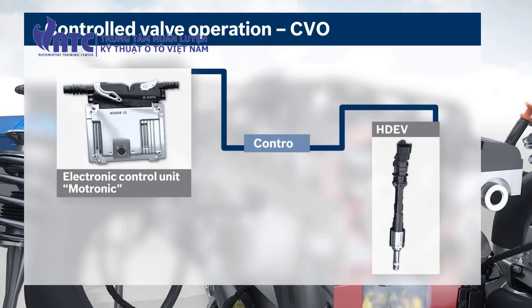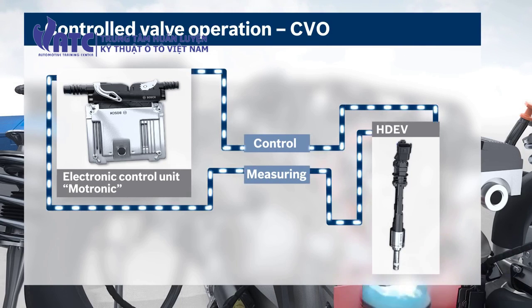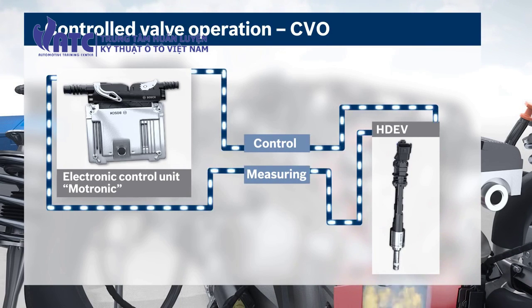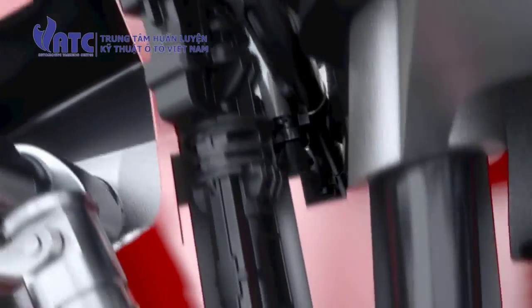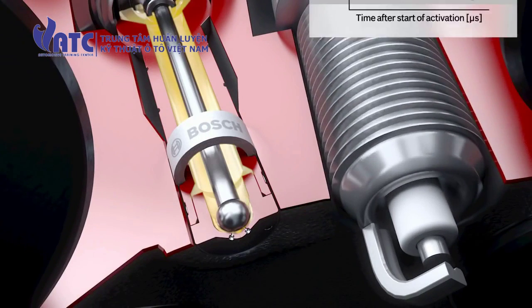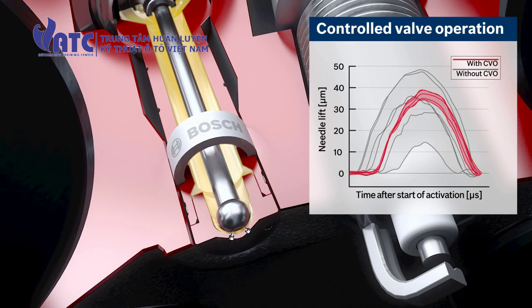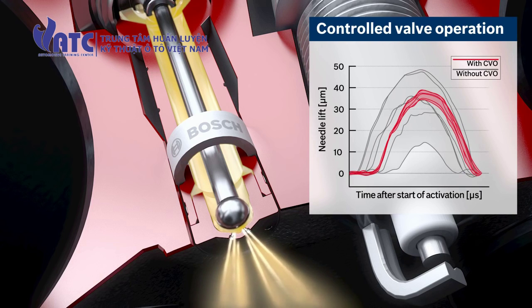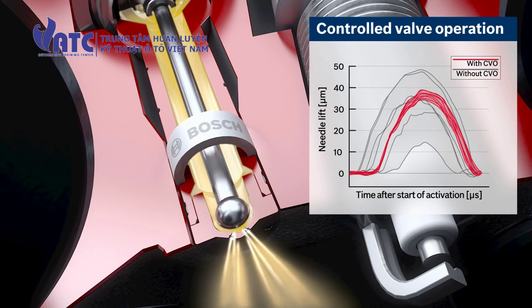Contrary to conventional pilot-controlled injection, the control unit and high-pressure injector operate in a closed-loop system. During the injection, the control unit measures the activation signal and determines the opening and closing of the valve needle to compute the duration of the open phase. Thus, the electronic control unit can calculate the actual injection amounts of every injection and readjust if necessary. This type of closed-loop activation makes it possible to meter even the smallest injection amounts with minimal tolerances.